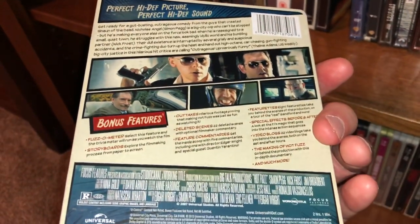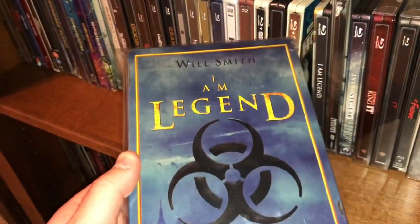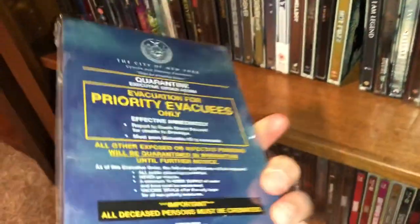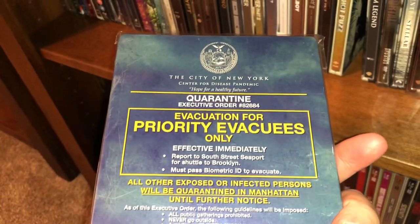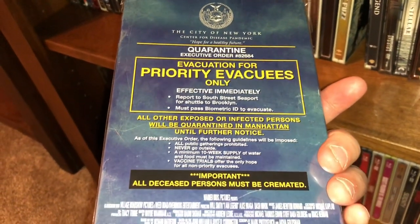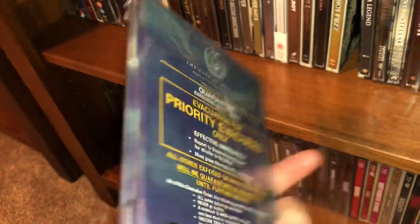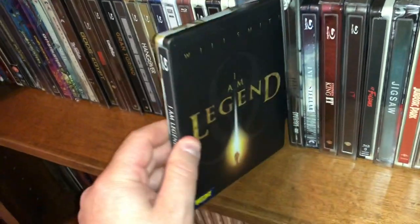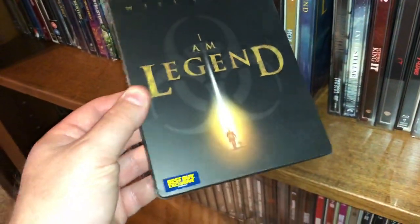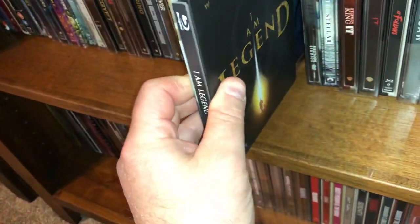Those two guys have a really good chemistry together. Next one is the DVD edition of I Am Legend — and this is a remake, I believe, of Omega Man starring Charlton Heston from the 60s. This is a good movie and I upgraded it to Blu-ray. This is the same movie on Blu-ray — a Best Buy exclusive steelbook. I thought Will Smith did a really good job in the movie.